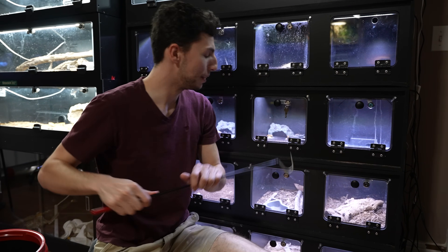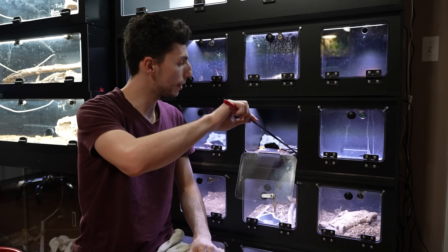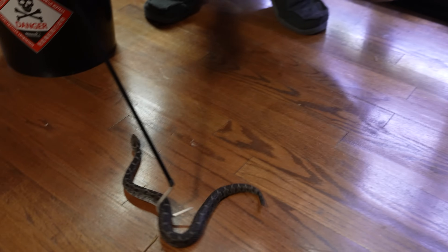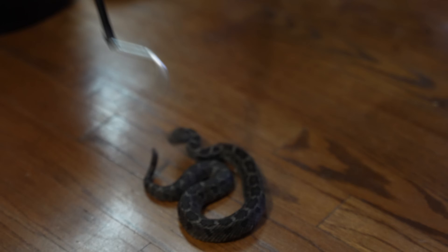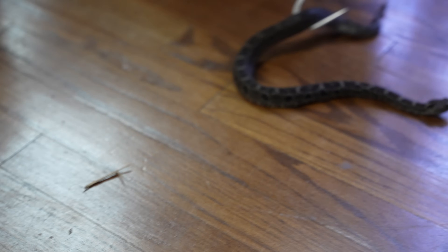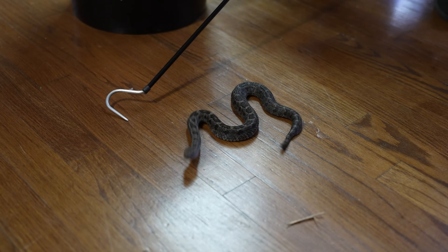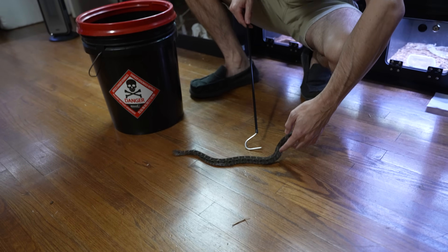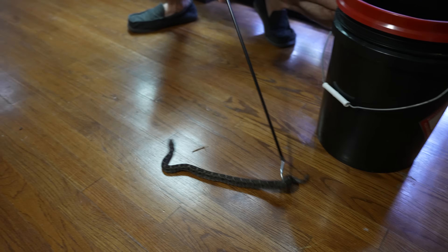She doesn't have a name yet — we've got to give her a name. Her and her future boyfriend both need names. Hello sweetheart. She's looking pretty good for us. You can see her body weight is looking pretty good considering she just laid almost half a dozen eggs for us. I want to get a closer look at her to make sure she doesn't have anything left inside her — that she's not egg-bound. There's nothing that I'm seeing that makes me believe that's an issue. I don't feel anything in there, I don't see anything in there.